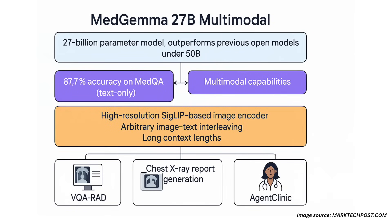MedGemma 27B Multimodal is a 27 billion parameter model that outperforms previous open models under 50B on benchmarks like MedQA, scoring an impressive 87.7% accuracy in its text-only variant. Its multimodal capabilities build on this by allowing seamless interpretation of combined image and text inputs.